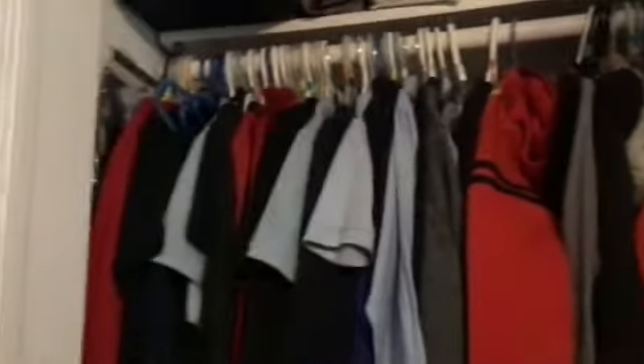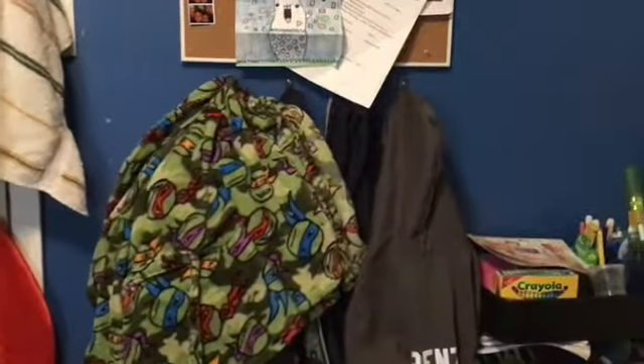Inside the closet it keeps like boxes of toys, and over here my shoes — you probably can't see it. Up here we keep all my jackets and shirts. Then right over here we have my arts and crafts stuff, there's a bunch of stuff over there.